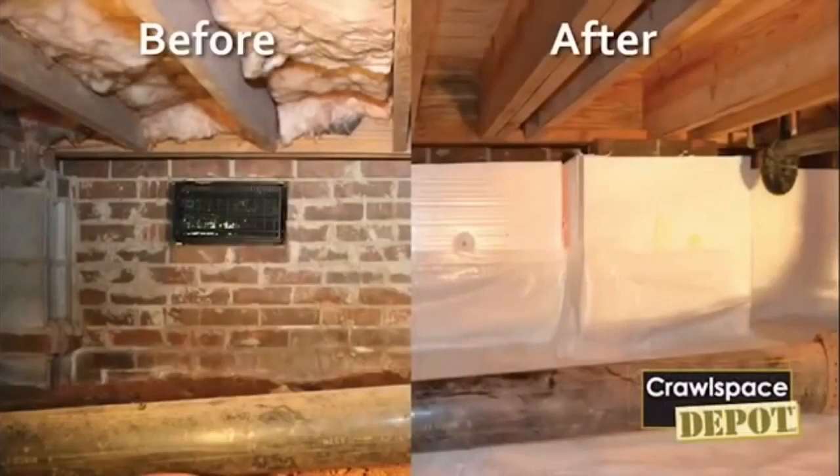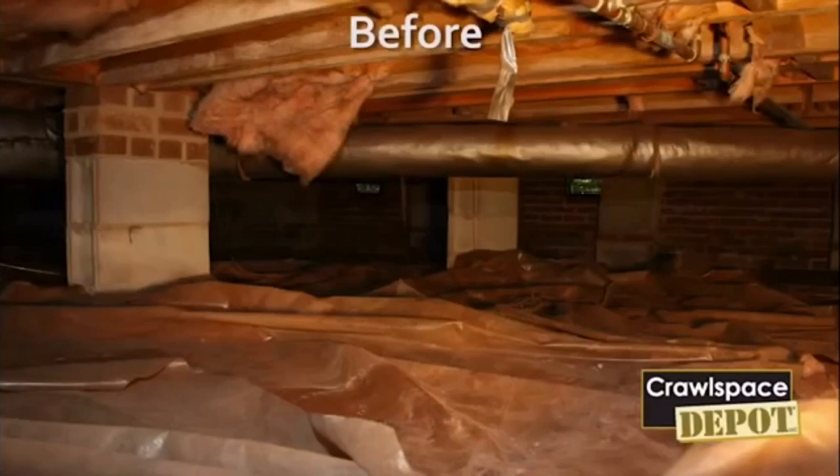So ventilation was a good thing, but when you close the crawl space you're stopping that situation from occurring, which is very important. Some studies have shown as much as 60 percent of the bad air in the house originates from the crawl space.